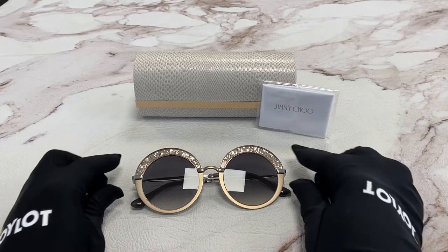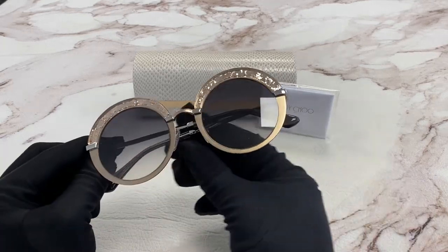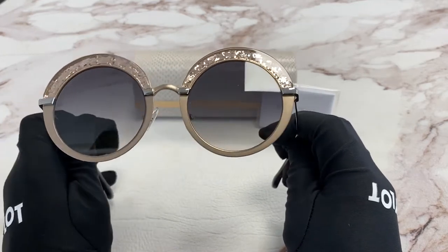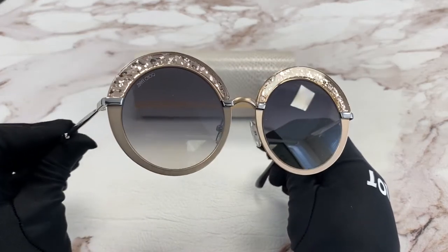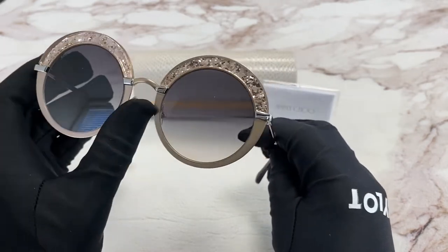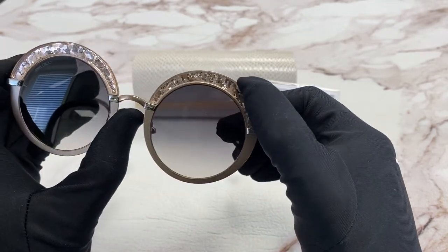The color of the frame is semi-matte sand and silver, and the lenses are a dark gray gradient. They have a round shape. Around the lenses, you'll see the glitter detail.